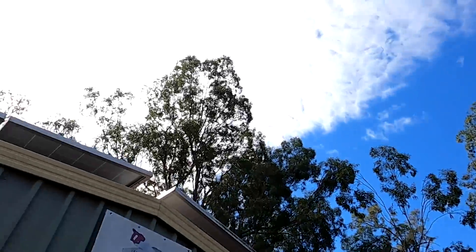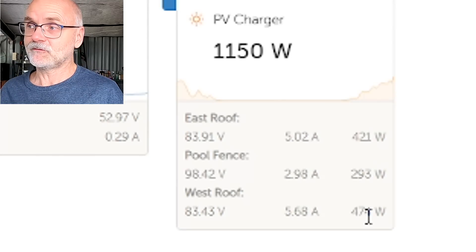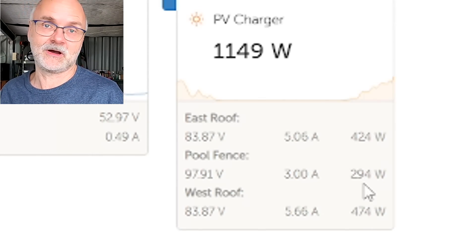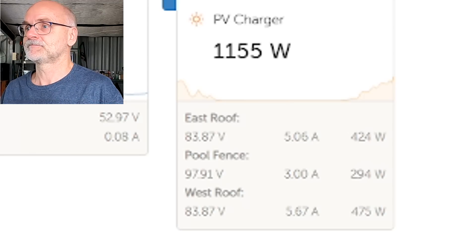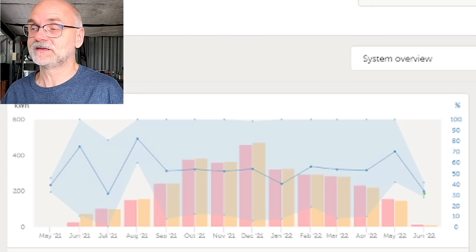We now have a little bit of clouds in front of the sun — a thin layer of clouds — and we are still generating 1160 watts: around 450 watts from the east and west roof each and about 300 watts from our pool fence system. Let's have a look at the last 365 days of having this system installed.